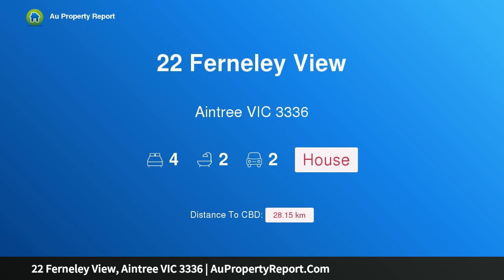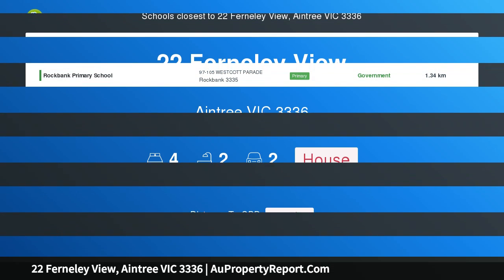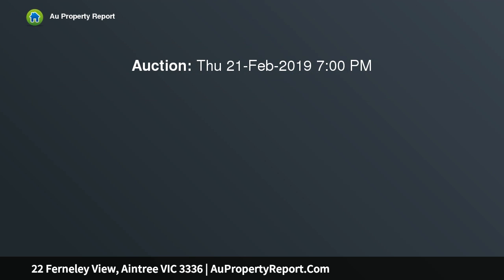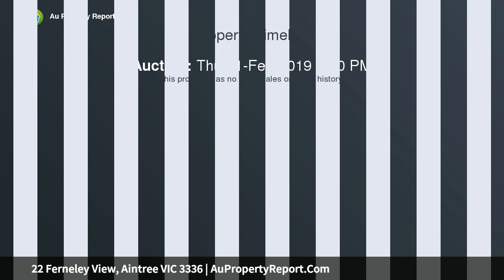Hi, I am glad to introduce property 22 Firmly View, Aintree, Victoria 3336 — a brand new home open this Thursday, the 21st of February 2019, at 7 PM at our office located at Ray White Caroline Springs, Shop 8, 234...